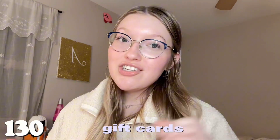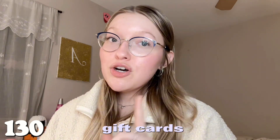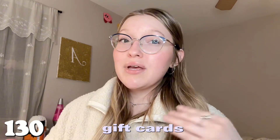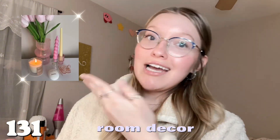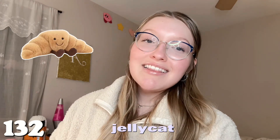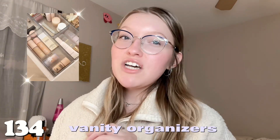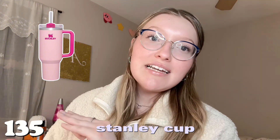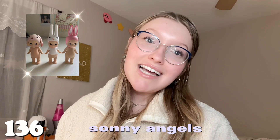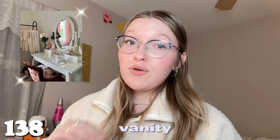The last category is miscellaneous. Number one hundred and thirty is gift cards — Target, Sephora, Ulta, Starbucks, or a gift card to your favorite place to go. Number one hundred and thirty-one is room decor. Number one hundred and thirty-two is a Jellycat — the cutest stuffed animals I've ever seen. Number one hundred and thirty-three is a vanity mirror. Number one hundred and thirty-four is vanity organizers — they make your vanity look so much more put together. Number one hundred and thirty-five is a Stanley cup — I've seen almost everyone with one. Number one hundred and thirty-six is Sonny Angels.